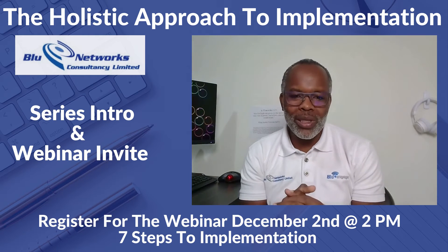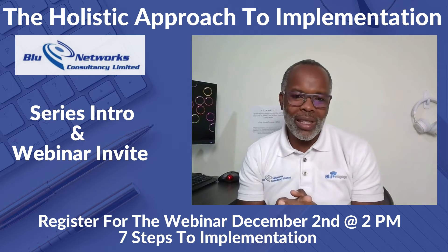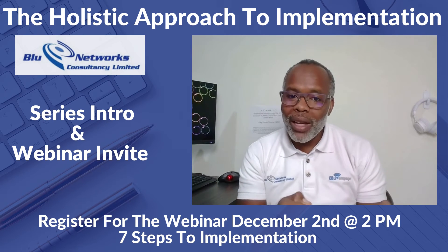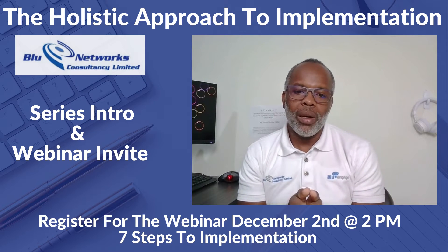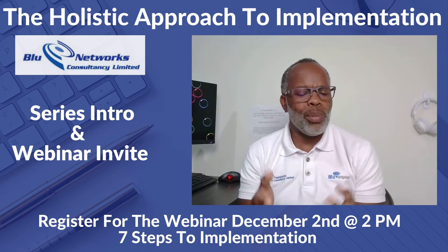By extension, this increases customer satisfaction. We want to talk about those things within a series that we're calling the 'Holistic Approach to Implementation.'